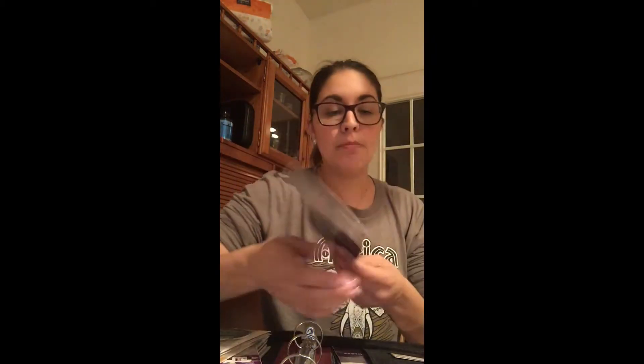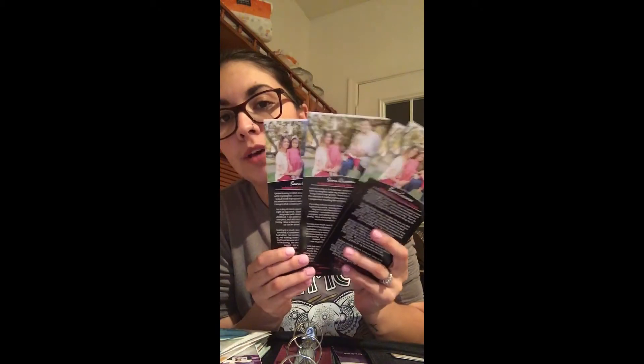I have my story on a rack card, readily available. Anyone who I give a catalog, a sample, or a business card to is also getting one of these, because you never know whose story might relate to somebody else.